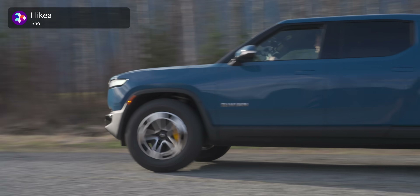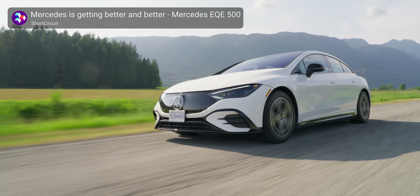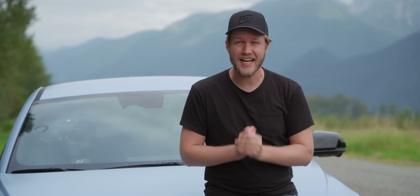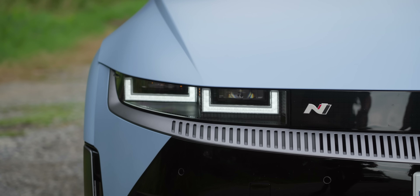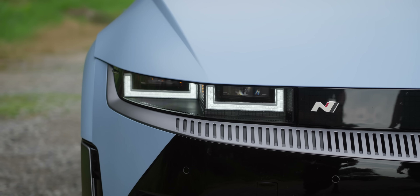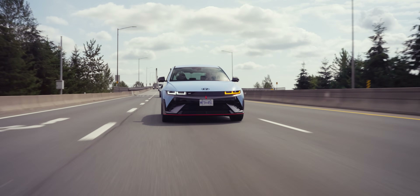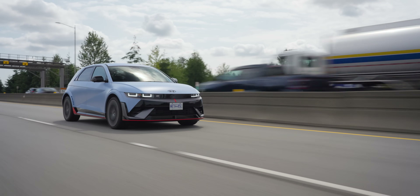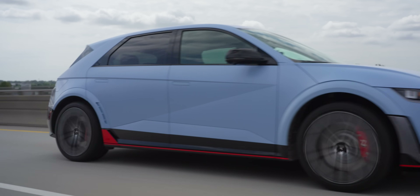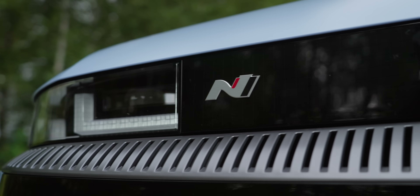EVs can be many things: blindingly fast, quiet and comfortable, or for the most part just plain boring. But not a single person is going to say that about what we have here today, because this right here — oh my god — it's the IONIQ 5N, and it is the best EV I have ever driven because it somehow manages to be fun. Hyundai's N division is just off the chain insane. I don't know what they are thinking giving this to the public, but man am I ever glad that they did. Let's have a look.